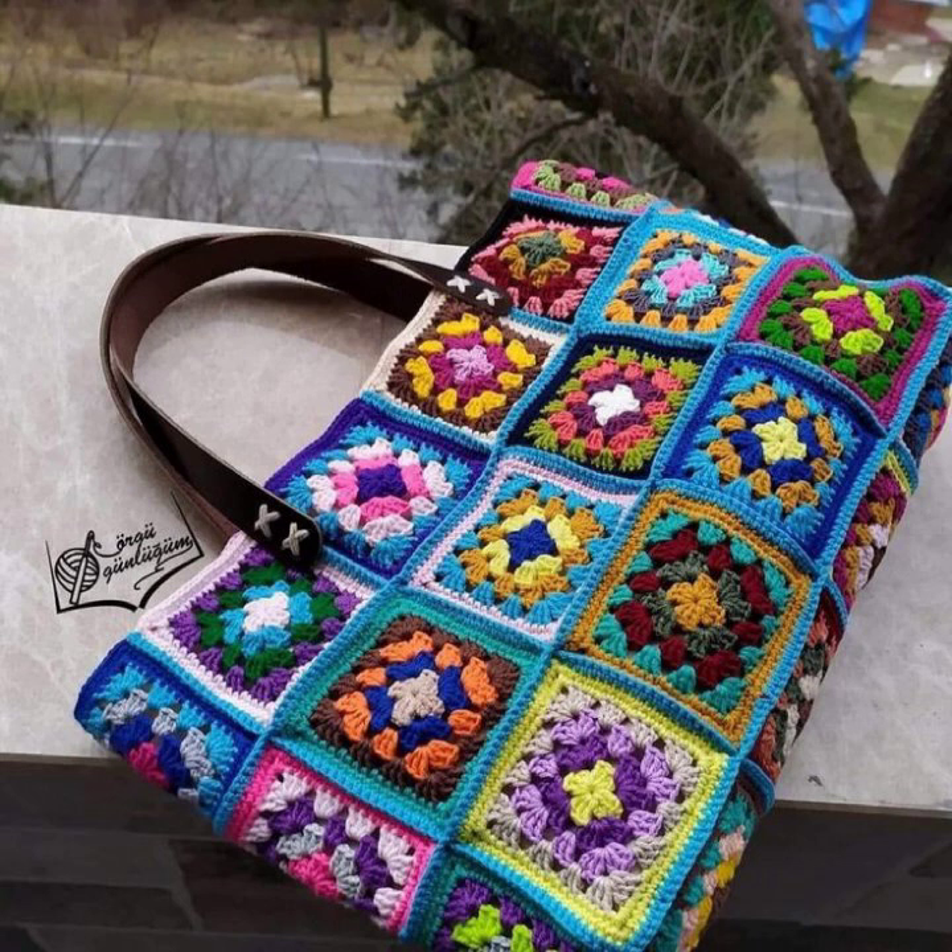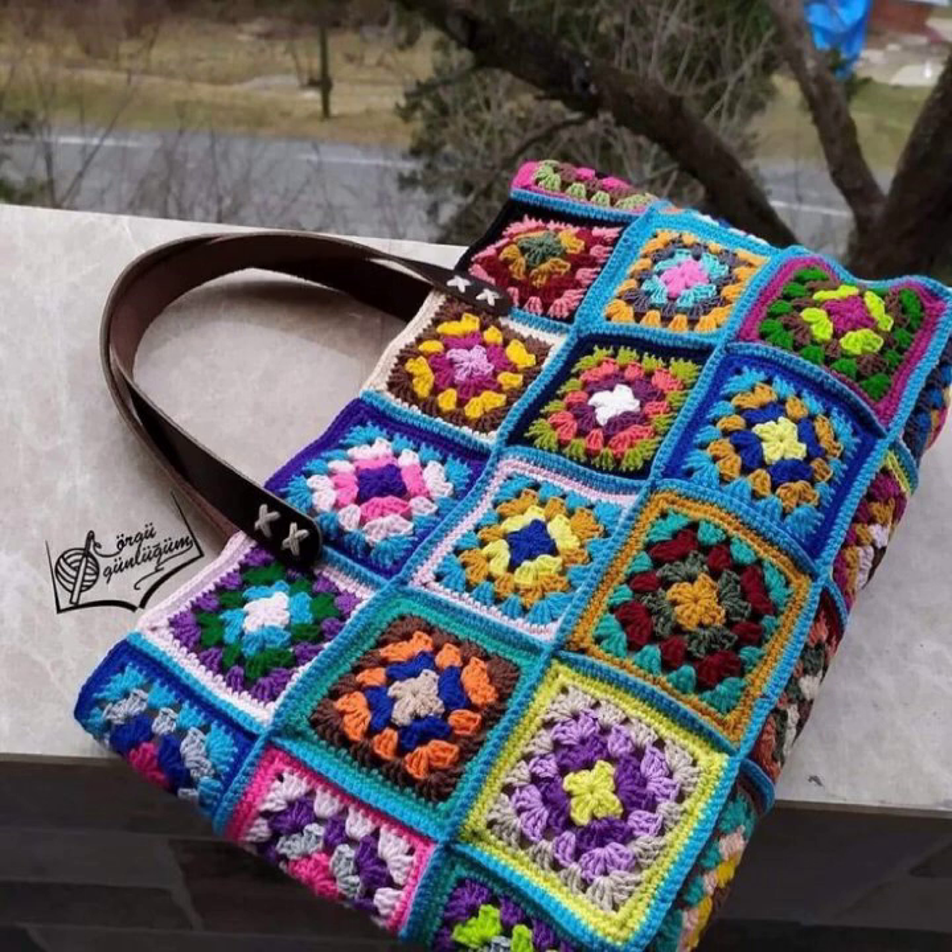There are some more crochet handbag ideas to spark your creativity, with beautiful styles.